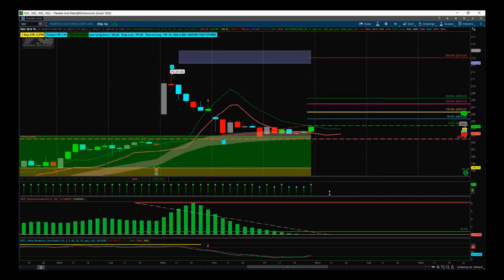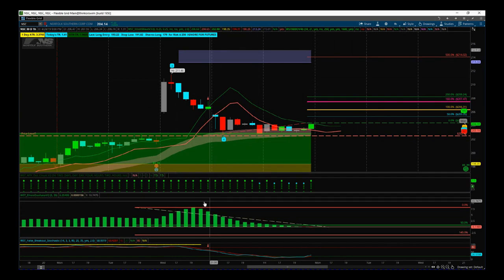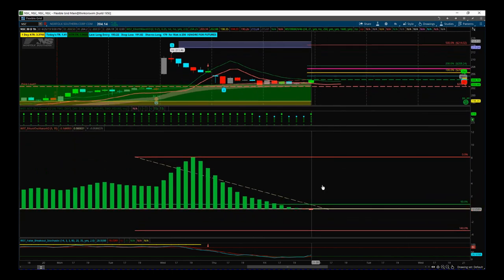First, we look at the middle sub chart here, which is our Elliott Wave Oscillator. Now during this wave four, we must pull back between 90 and 140 percent. And if I zoom right in there now, you can see we haven't done that.